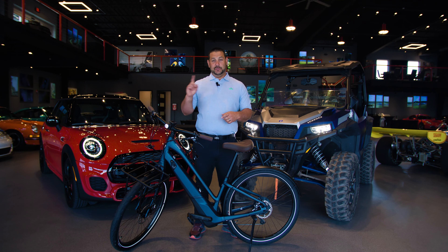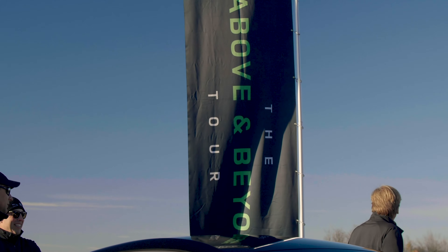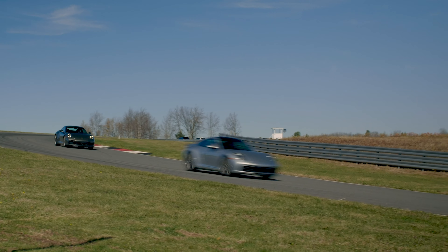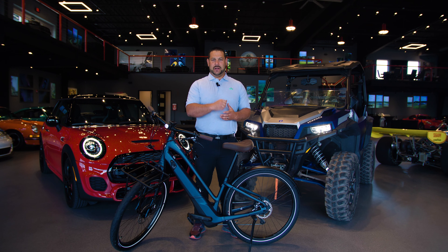Looking a little further in the schedule, the first weekend in September is Art in Motion — this is our biggest event of the year. We have a bunch of manufacturers come, we do member test drives, good food, lots of fun stuff. So save the date and we'll see you around the track.